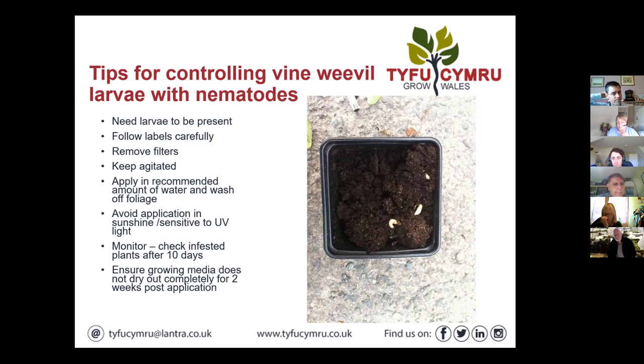Have you got many people using nematodes little and often? I wouldn't say little and often — they do use them. I think they are a very effective means of controlling. People need to realise you need the larvae to be present — some people mistakenly use them preventatively but you actually need the larvae to be there. I think the little-and-often system certainly has some scope as it may be easier for growers to use and therefore increase the uptake of nematodes.